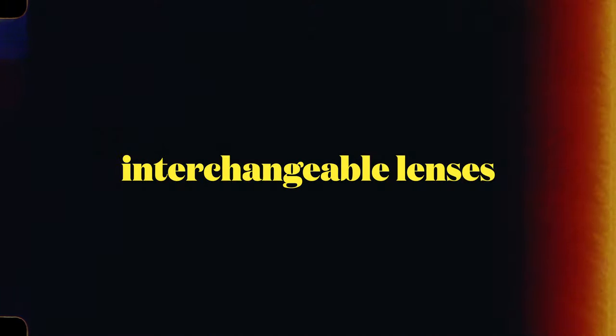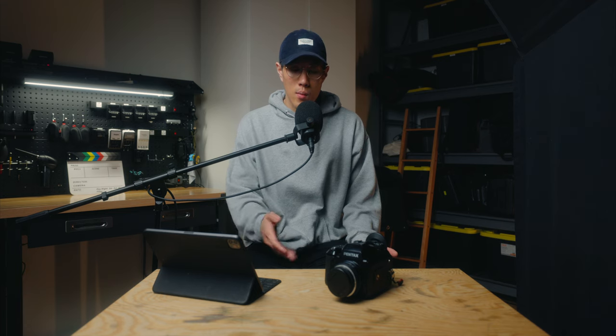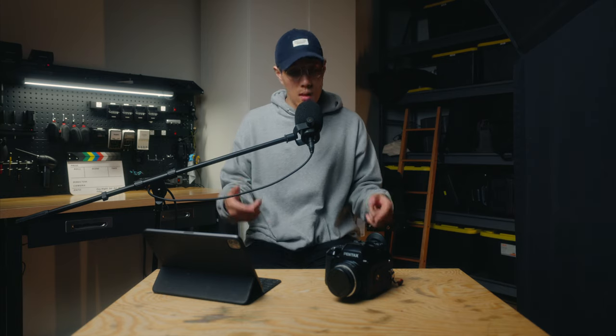This camera does take interchangeable lenses. I actually only have one — the 75mm, which is probably the most commonly used lens on this camera. There are a few other options, but it's just the one I happen to have. It's cool that a camera body like this can take interchangeable lenses.